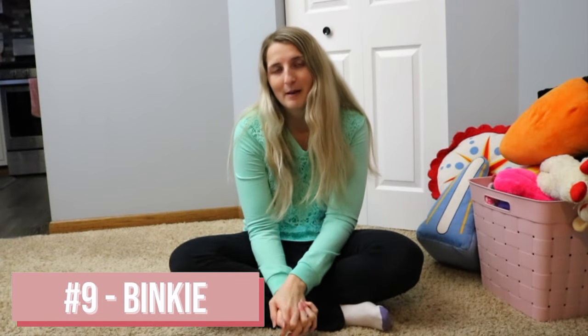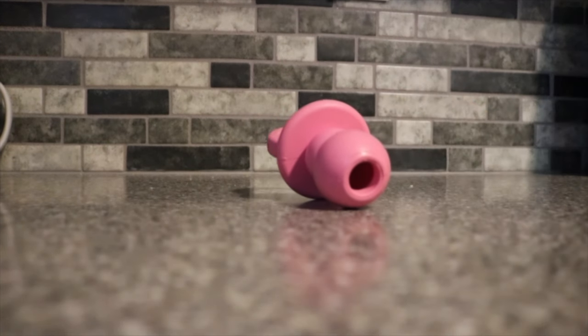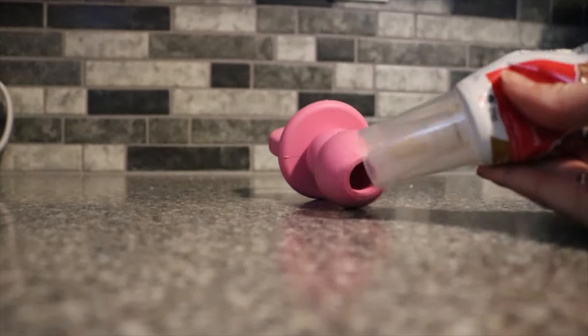Next we have a binky — not a baby binky, but a binky Kong. Same idea as the licky mat: we fill it with Kong peanut butter and put it in the freezer for a few hours so it takes her longer to get the peanut butter out. It is just a really good way to keep them occupied. If you do not have the binky Kong I would highly recommend it. Our dog loves her binky Kong — she holds it with her paws just like a little baby. It is the cutest thing ever.